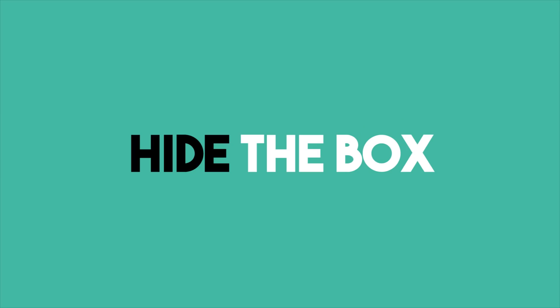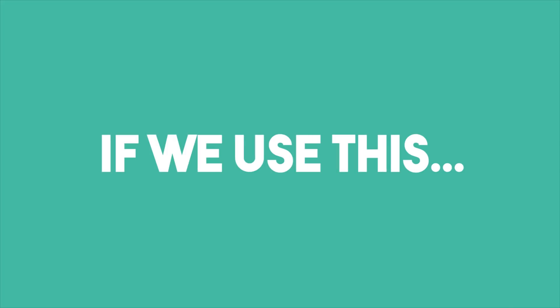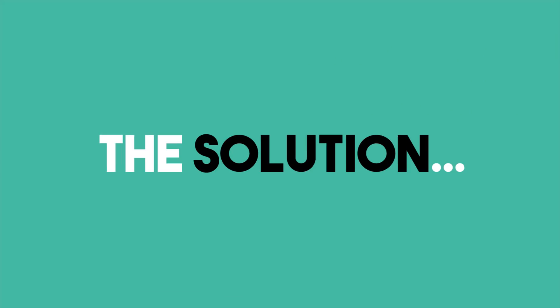And finally, number three: hide the box altogether. If we use this, then we miss out on collecting any emails and sending abandoned cart emails completely. So, what's the solution?